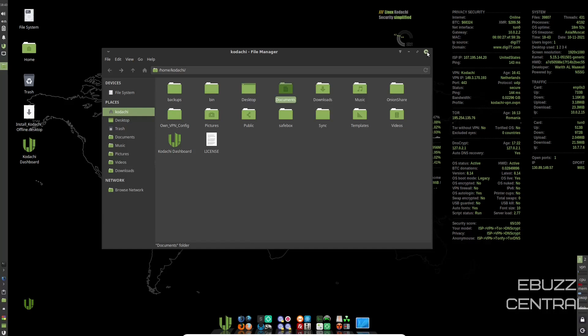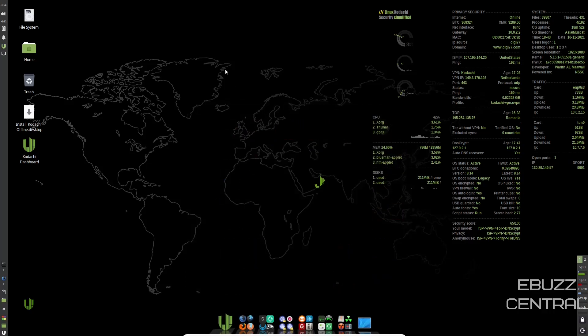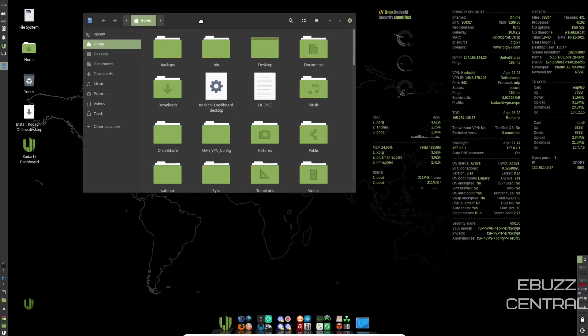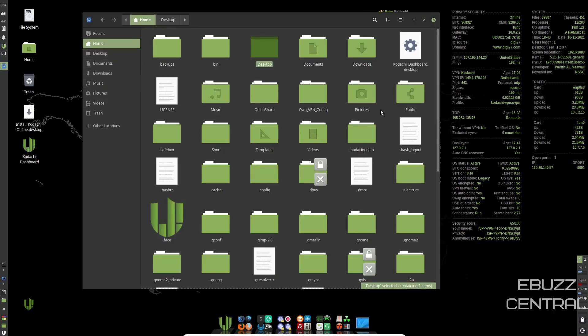Let's close out of that. You've also got Thunar as root and Nautilus File Manager, so you have two different file managers. If you don't like Thunar, you can use Nautilus, and if you don't like Nautilus, you can use Thunar.